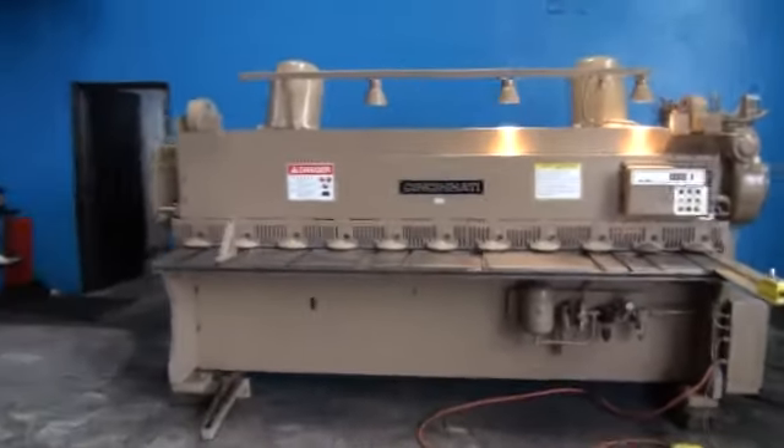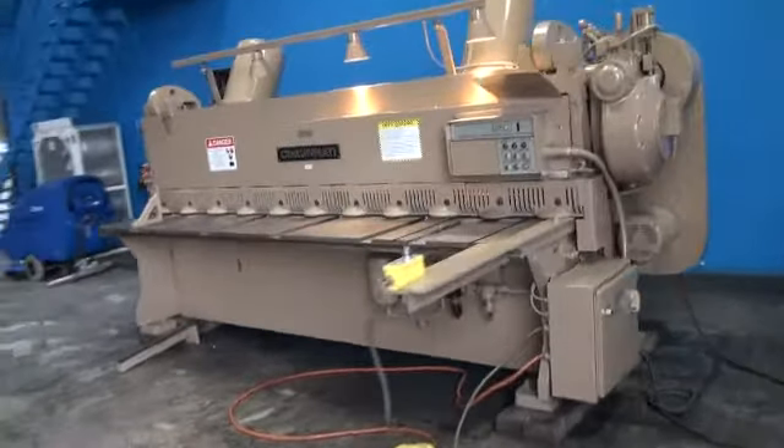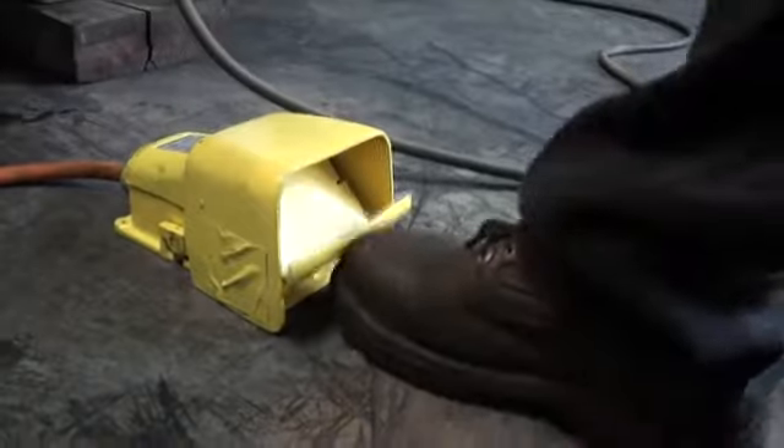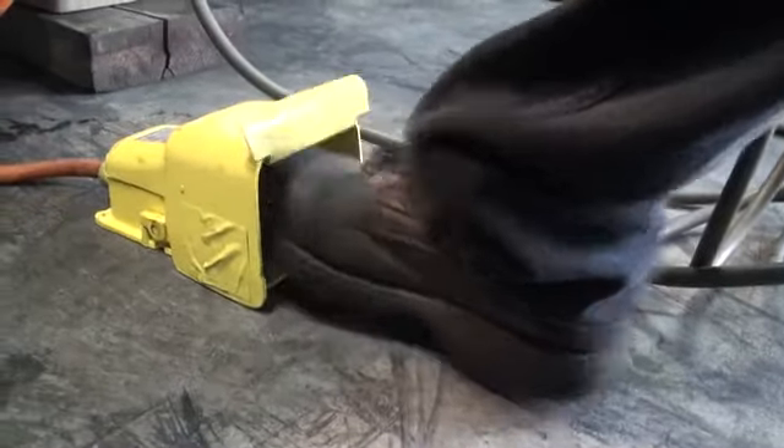It's easy to maintain with an auto lube system, and also easy to operate with a foot pedal to initiate the 7.5 horsepower 3-phase motor.